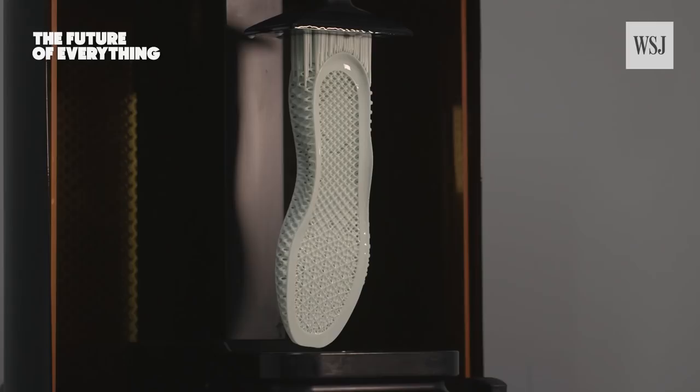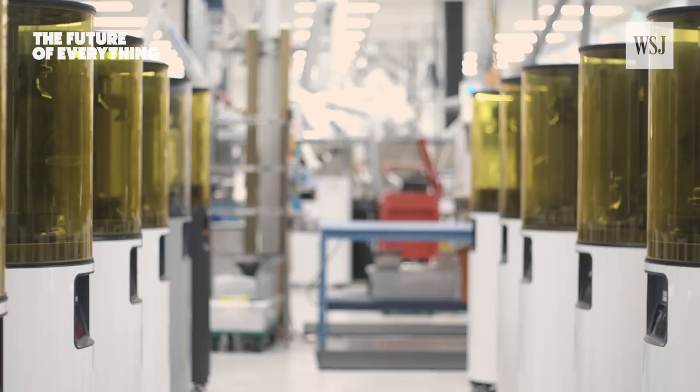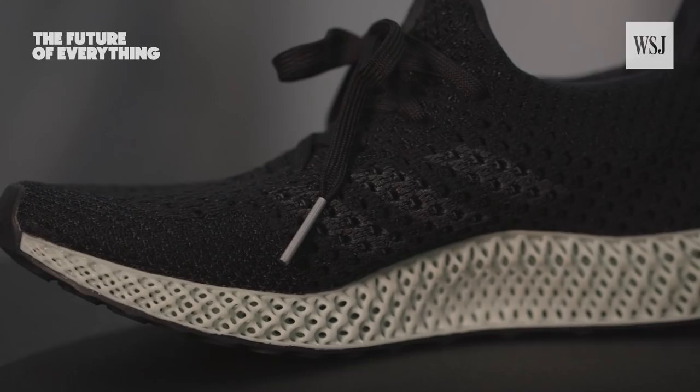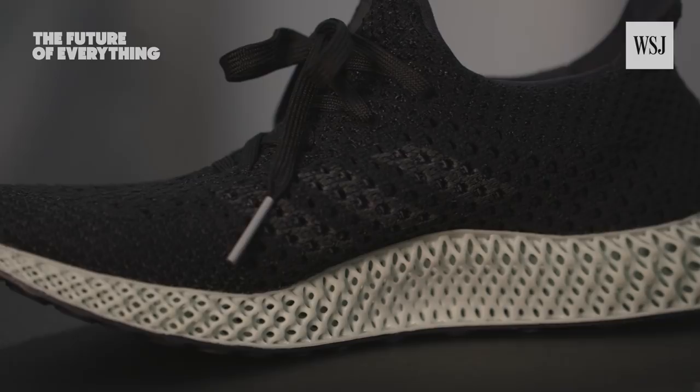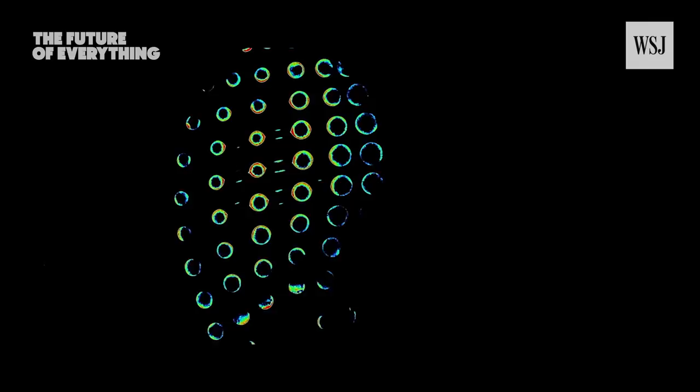This, believe it or not, is a shoe midsole — one that could revolutionize sneakers. Adidas has partnered with cutting-edge manufacturing company Carbon to create a sneaker with a 3D-printed midsole: the Futurecraft 4D. Adidas spent years gathering biomechanical data from athletes, and this data went into the design. The midsoles are produced by Carbon in a process that could be better described as growing than printing.